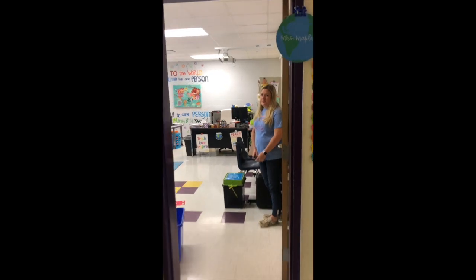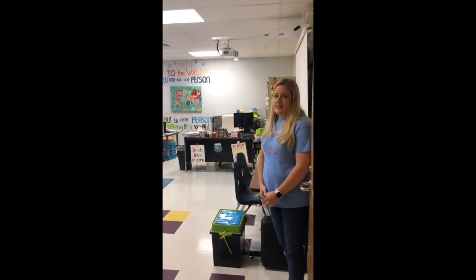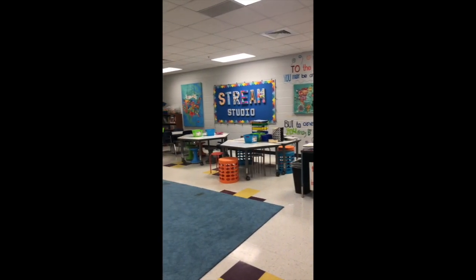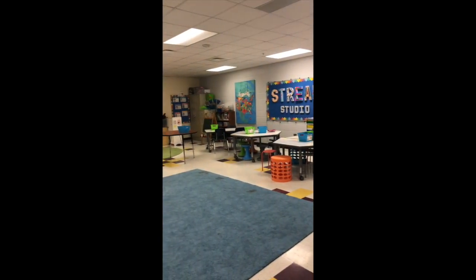This is our STREAM studio. It's one of our connect classes — our special classes that students attend. Lots of fun things happen in here.